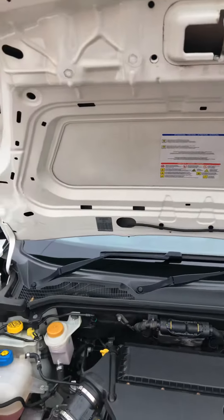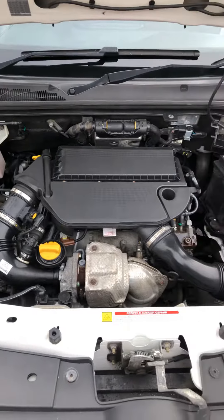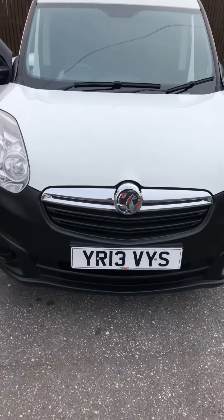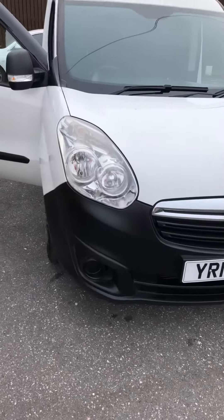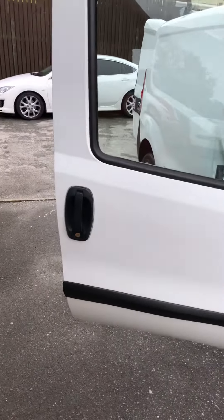All original under the bonnet — I'll just pop the bonnet down for you. No chips or damage around the front end at all. It's just turned 59,000 miles and it's got service history.